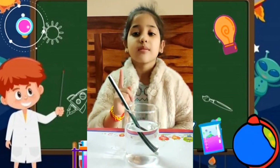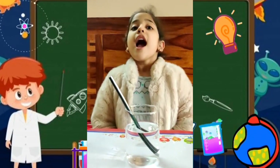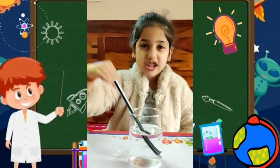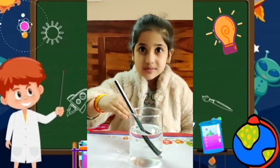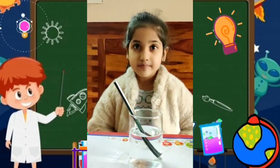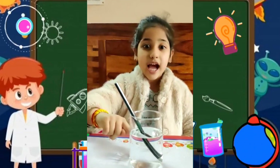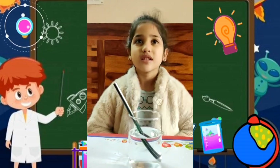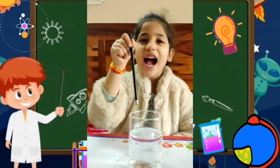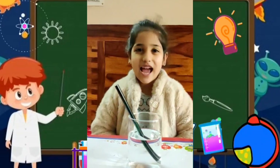As you can see, the pencil is looking like it is bent or broken. This is because of light. Light travels at different speeds in different materials. Light travels faster in air than in water. But the pencil is not actually broken — it is just looking that way in the water. Thank you.